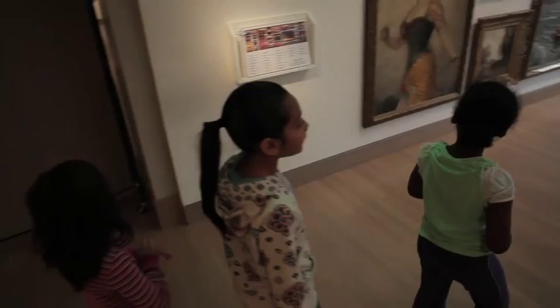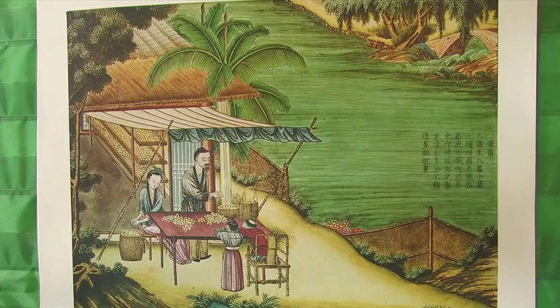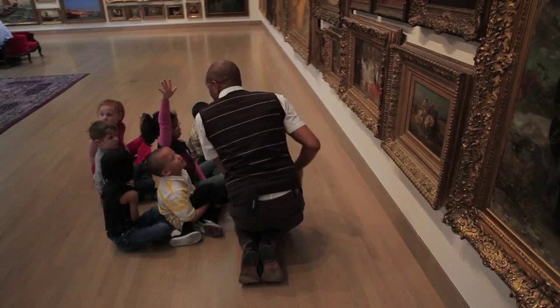Take a quiet moment to look at the image here. In a VTS lesson in a school, what that looks like is using art images. Teachers ask three questions: What's going on in this picture? And then, with interpretive comments, What do you see that makes you say that? And then we constantly ask, What more can you find?